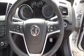Split rear seats with isofix, storage, radio and CD player, air conditioning, satellite navigation, and a leather covered multi-function steering wheel.